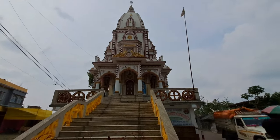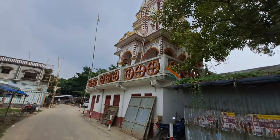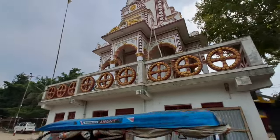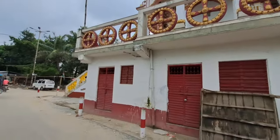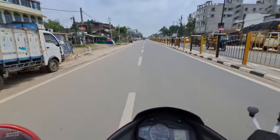The worship timings at this Kali Mata temple are: morning at 9 o'clock, then from 11am to 12pm at noon, and in the evening until 7 o'clock. Now we will go to another Kali Mata temple, so let's go.